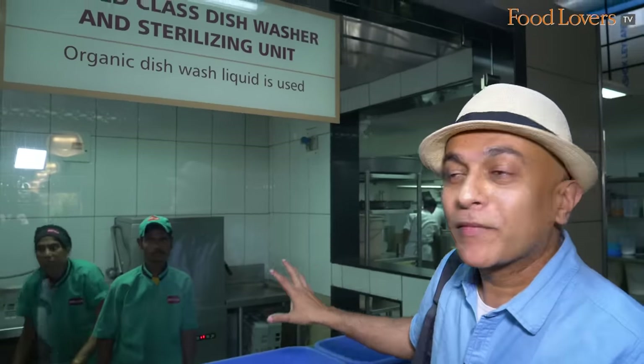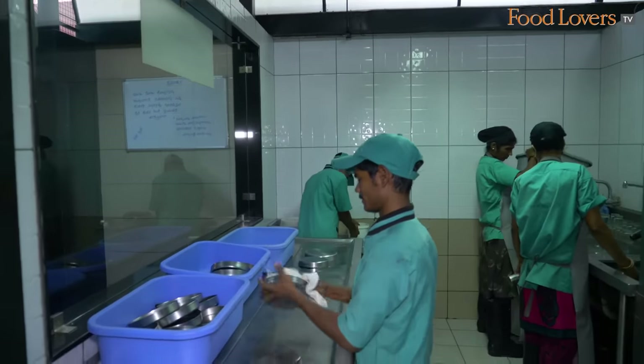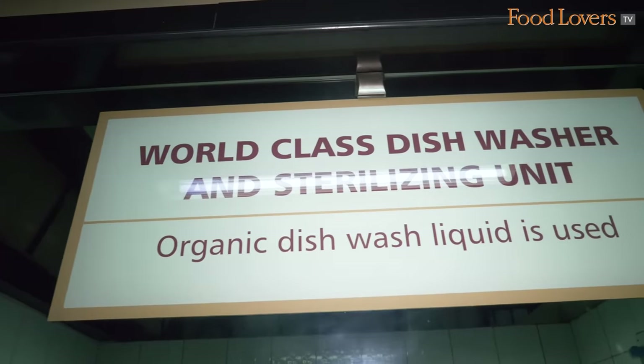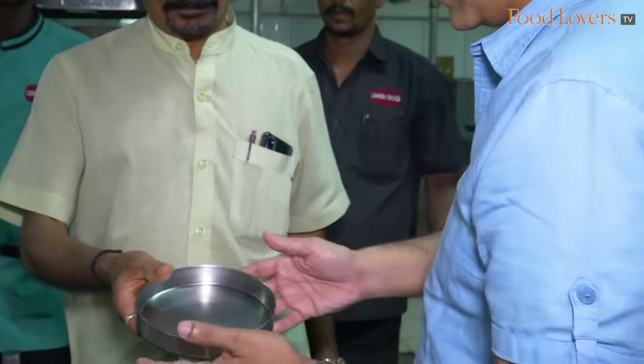If you look at the setup that they have here, it perhaps rivals some of the best that I've seen in 5-star establishments. Basically, they don't just wash the plates and spoons - they also sterilize them. This is a dishwasher and a sterilizing unit. And not to forget, they use organic dishwash. So if you're worried about hygiene and cleanliness, at this place you absolutely don't need to worry about it.